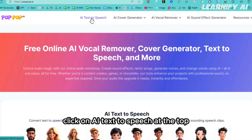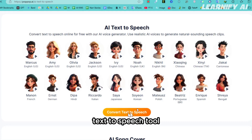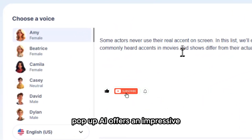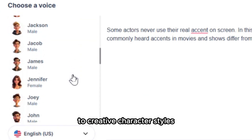Once you're on the website, click on AI Text-to-Speech at the top, or scroll down and click the option to access the PopUp AI Text-to-Speech tool. Next, paste your text into the input box provided.